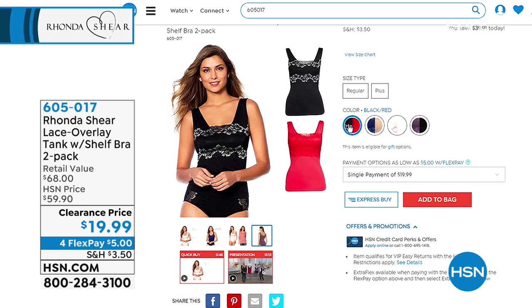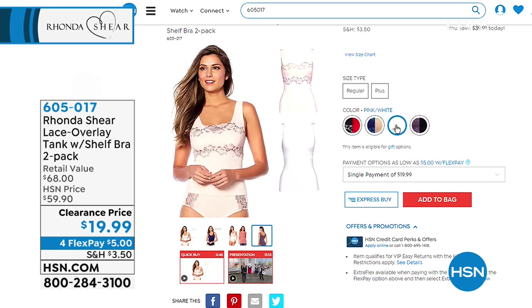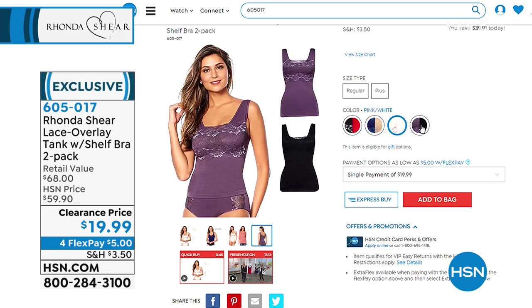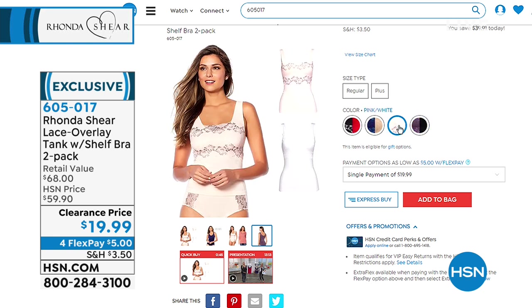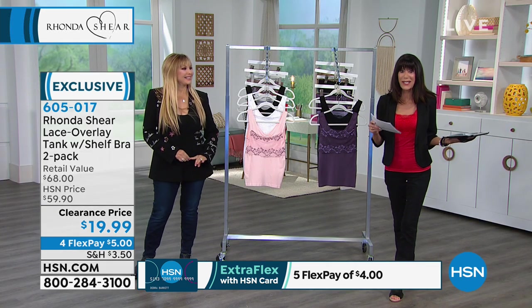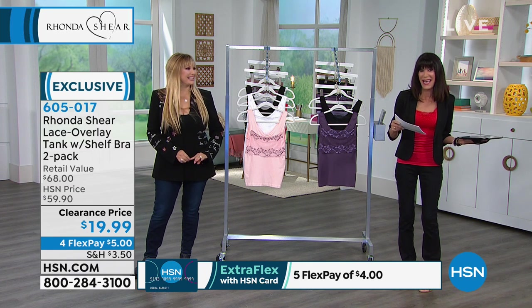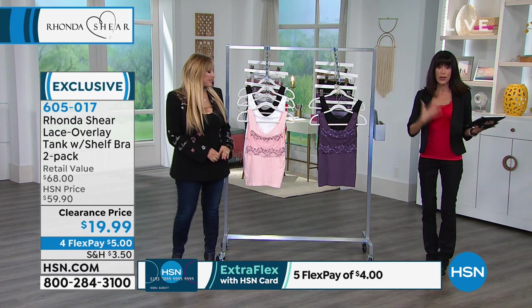I flipped out yesterday when I was looking at my show and saw this — everything you're seeing today since the first airing is ridiculous. It is a lace overlay bra with a shelf bra tank combined together, and you're getting both of them. We sold this at $59.90. When I saw the price I was like, no, it can't be. It is — it is $19.99 for two of them.